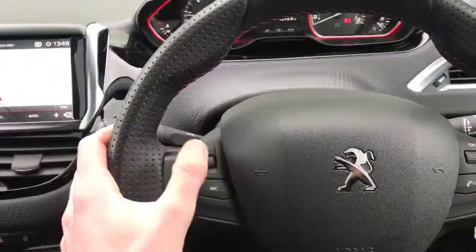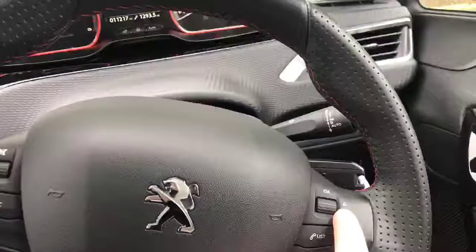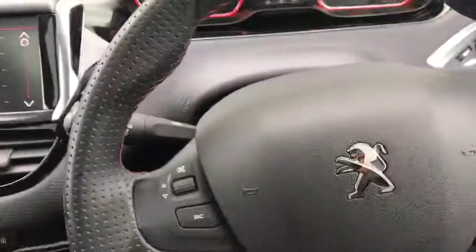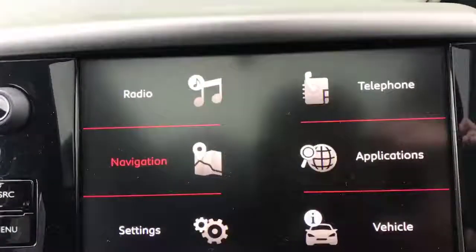Right here we have the audio controls — you do that up and down to turn the music up and down. Right here we have the navigation control on the 7-inch touchscreen. So moving on to the 7-inch touchscreen, if I go to the menu I can show you what we have.